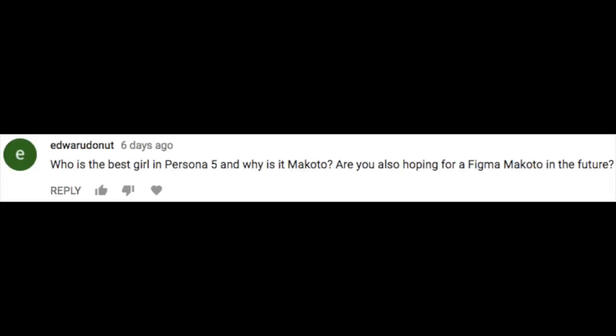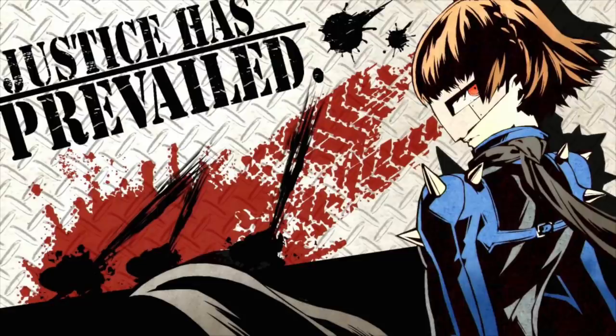Who's the best girl in Persona 5 and why is it Makoto? Also, are you hoping for a Figma Makoto in the future? It sounds like you've already decided that Makoto is the best girl in Persona 5 — and you would be correct, she is. There's no one else better. She's smart, she's cute, her persona is an awesome motorcycle and when you evolve it, it becomes a robot. And did I say she was cute?